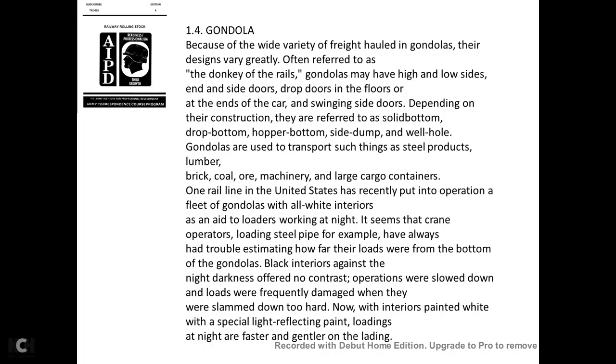Because of the wide variety of freight they carry, gondolas are designed to vary greatly. Often referred to as the 'donkey of the rails,' gondolas may have high or low sides, end or side doors, drop doors in the floor, or swinging side doors. Depending on their construction, they are referred to as solid bottom, drop bottom, hopper bottom, side dump, or well gondolas. They are used to transport steel products, lumber, brick, wool, machinery, and large coal containers.